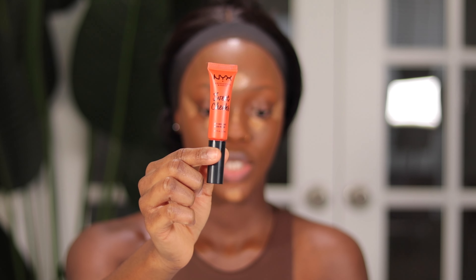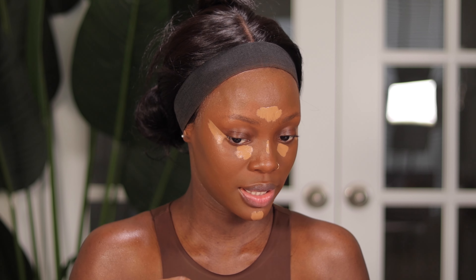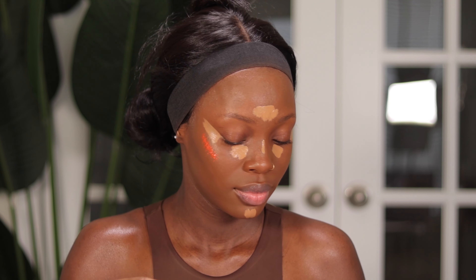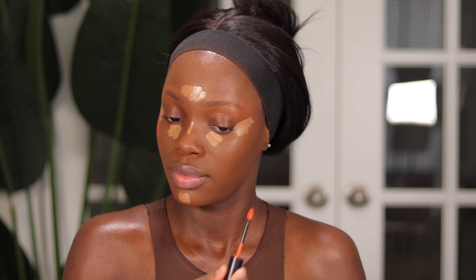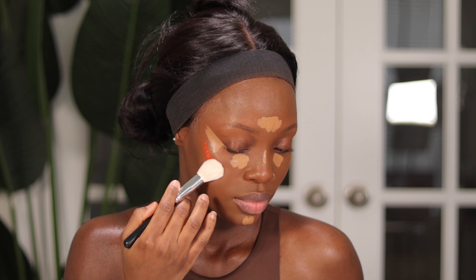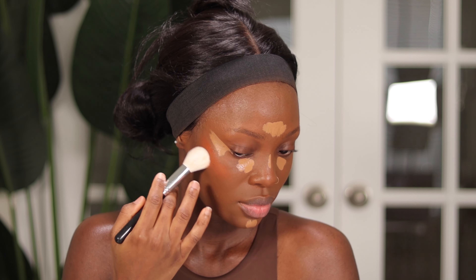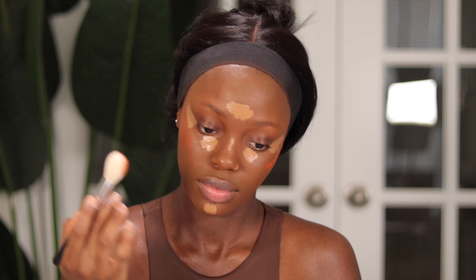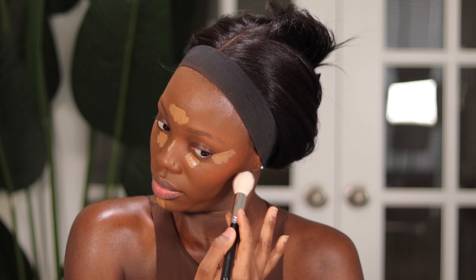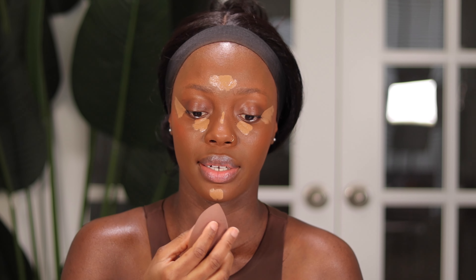Moving on to blush — I'll be using my NYX Sweet Cheeks in the shade Almost Famous. Now let's go ahead and blend in the highlight.